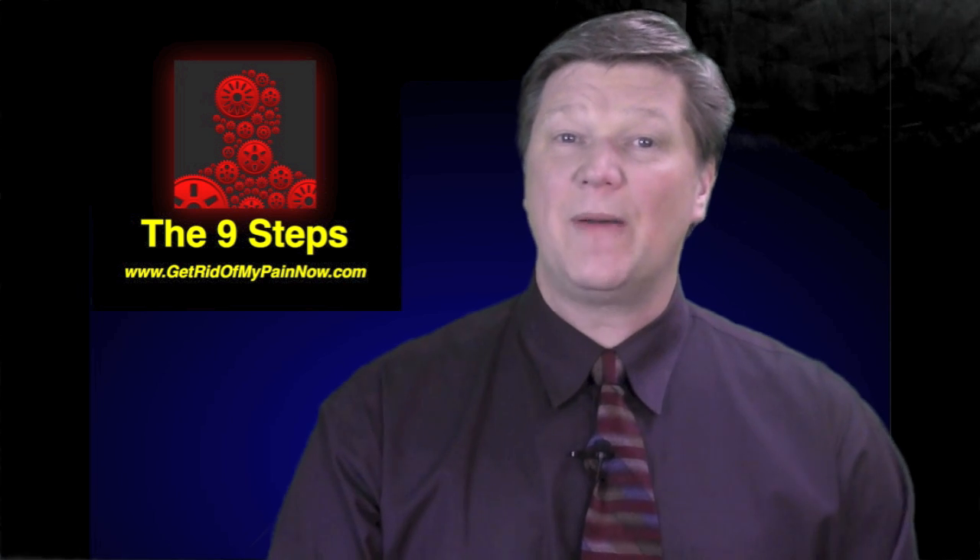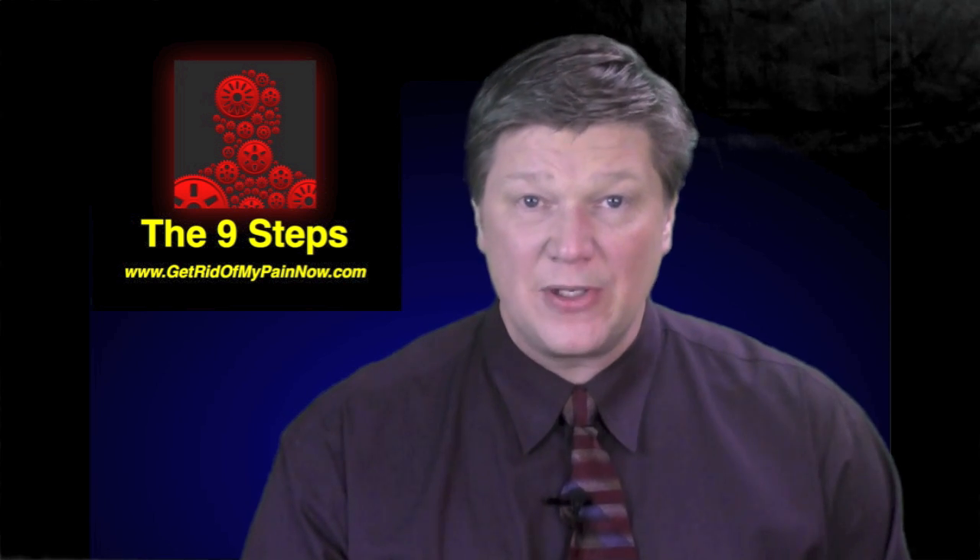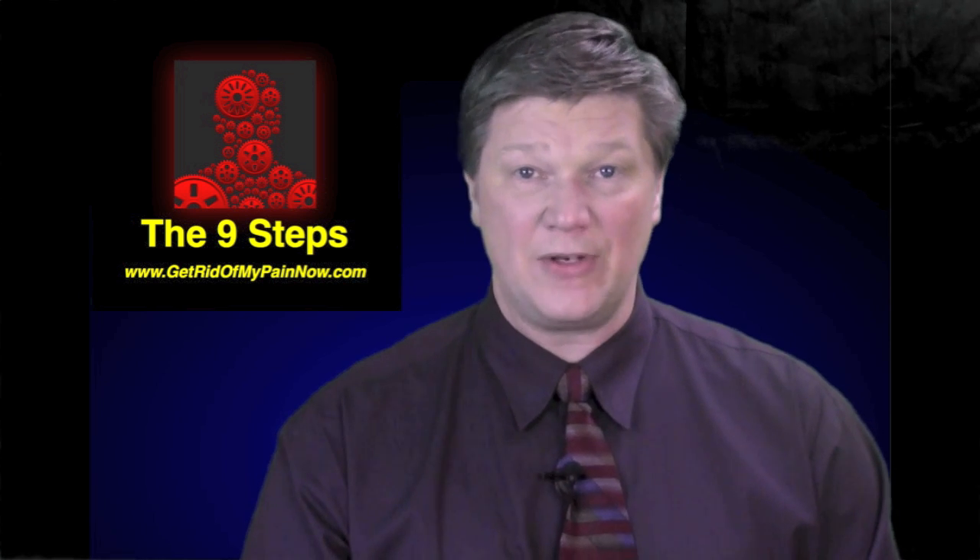If you've enjoyed this information and would like to receive 20 free videos of the top questions people ask most about what is inflammation and pain and how to get rid of it, visit my website at www.getridofmypainnow.com.